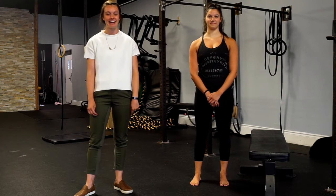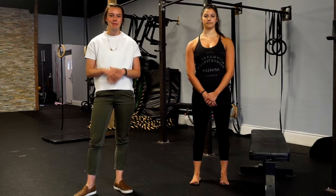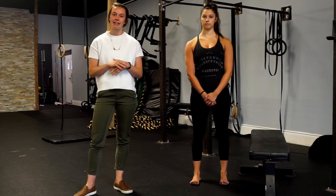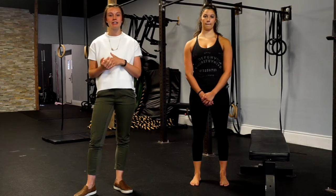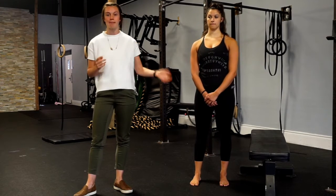Hi everyone, my name is Kelsey Valentine and I am a registered pelvic floor physiotherapist. Today we're going to be talking about leaking while running. This is a common complaint that I get with my pregnant and postpartum ladies who are interested in running. One way that I can gradually increase the amount of load and impact that they're able to handle is by getting them to do mountain climbers.